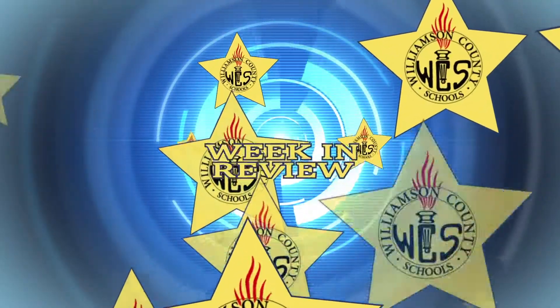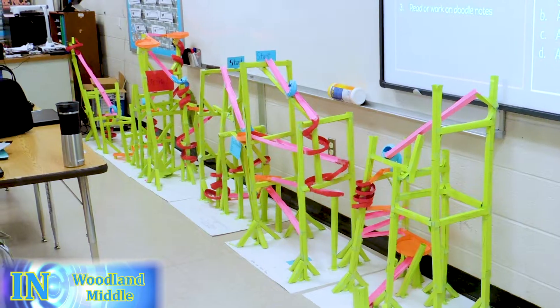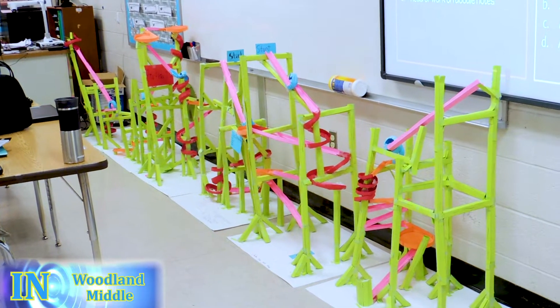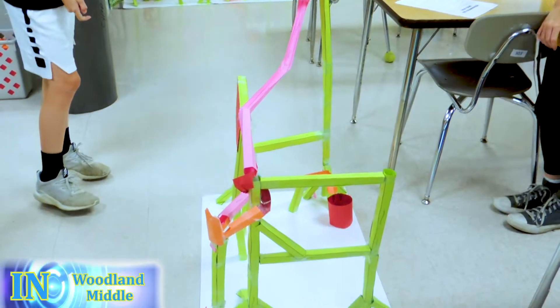For Williamson County, this is Week in Review. We did a really fun project in science class making a roller coaster out of paper. We used the marble as our tester and it was really fun showing how kinetic energy works.